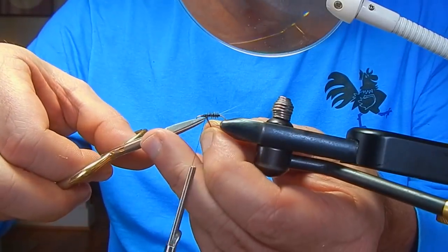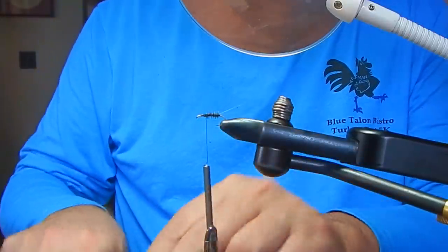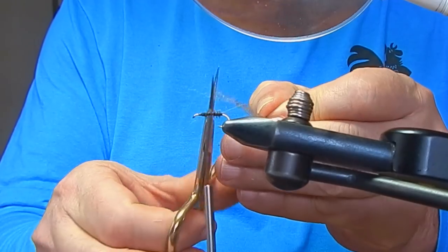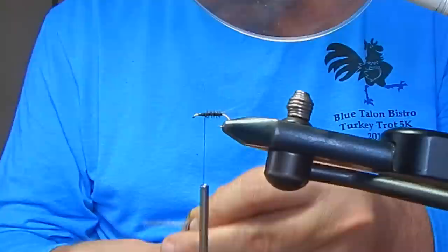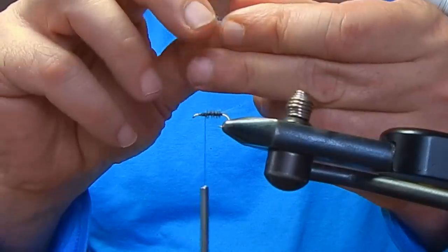I hope that you enjoy the tie and it's good to have these in many different sizes in your box. The other thing that I would suggest is making sure that you have a drift-free drag, because these things are supposed to be spent and if you have any movement the trout are going to ignore it. So anyway, this is a fantastic pattern. I hope you enjoy the tie.